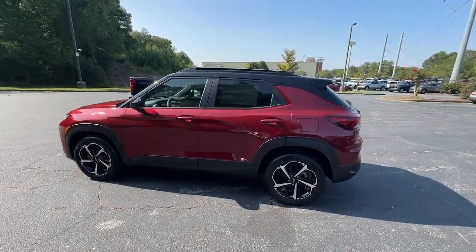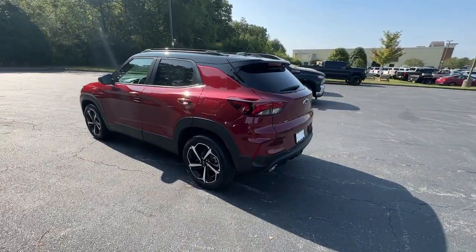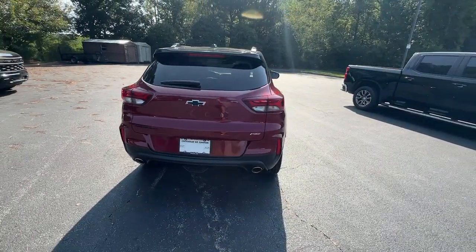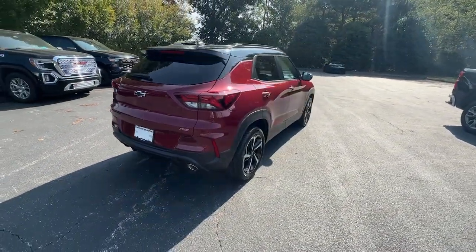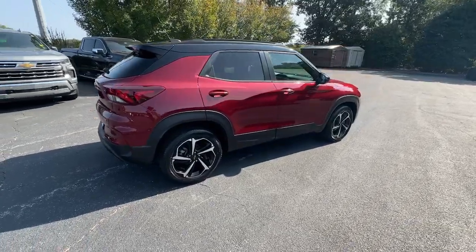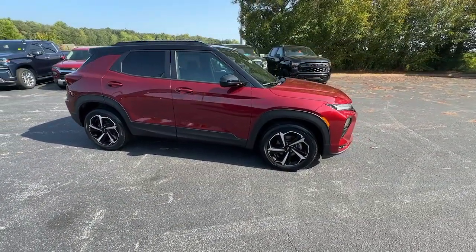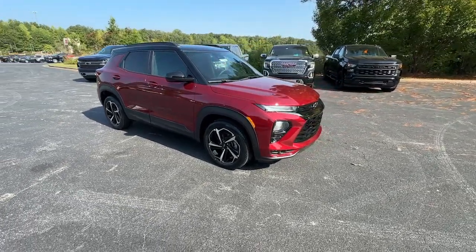Take a moment to check out the 2023 Chevrolet Trailblazer. Take a closer look at this versatile Chevrolet Trailblazer, the small SUV that's big on convenience, comfort, and modern style. Its striking good looks and can-do design inspire you at every turn.